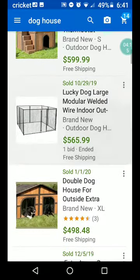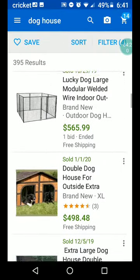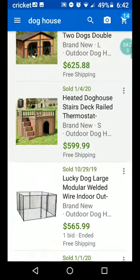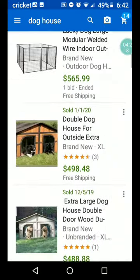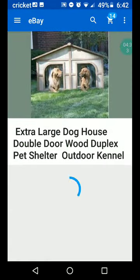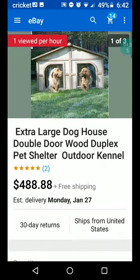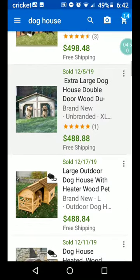There's another one of those kennels. Here's another one of the double doghouse — it's probably the same seller; they sold two of them, one in November and one in January. Here's another double door outdoor kennel. You can see some of these keywords — even though it's not really a kennel, they use that to bring in eyeballs. $488.88, free shipping.